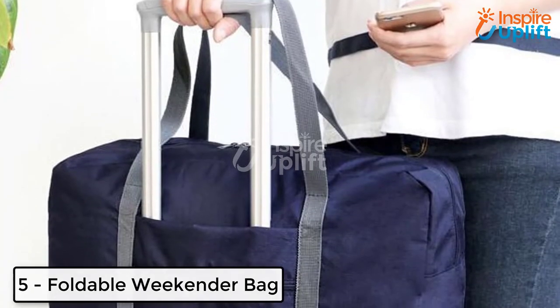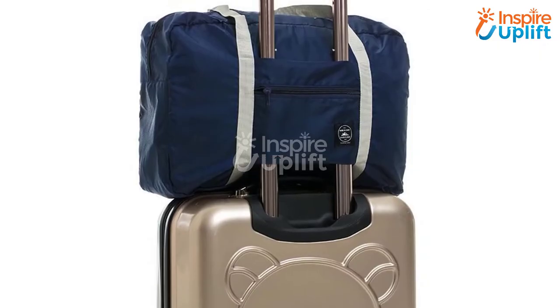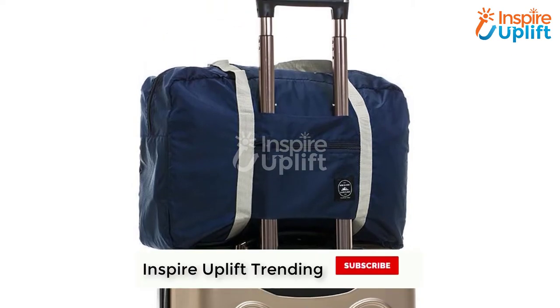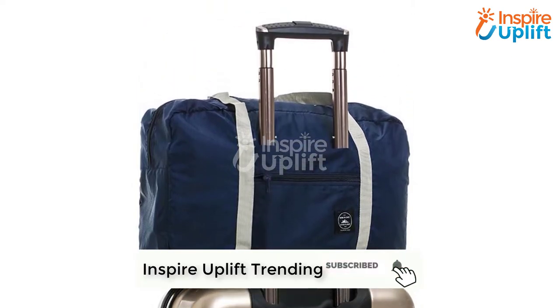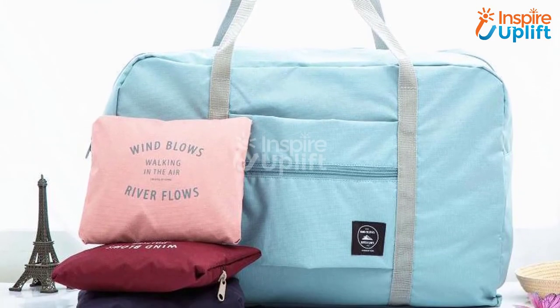At number 5 we have Foldable Weekender Bag. Whether you are going on some official tour or traveling on vacation, you would love to take bags that take less space and carry more. These weekender bags hold everything you want, plus these are foldable and make the place mess free.